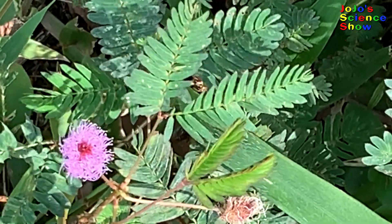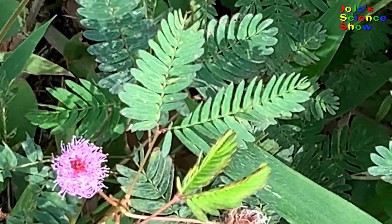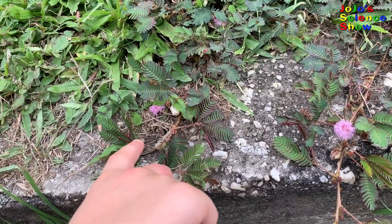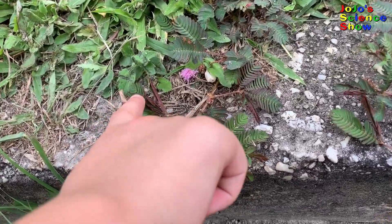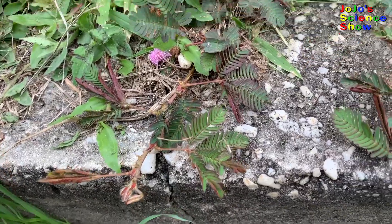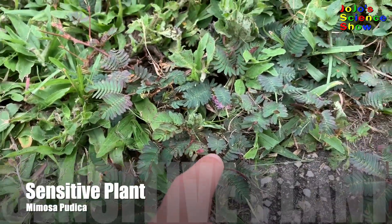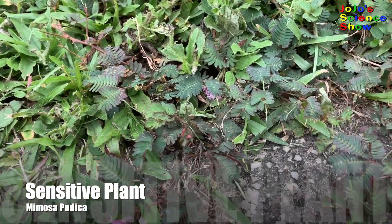Are you wondering what this plant can do? It has many tiny leaves and a pretty flower. But something interesting happens when you touch the leaves — it closes up. This plant is called the sensitive plant, or the mimosa.